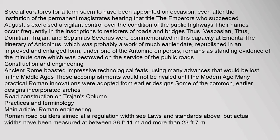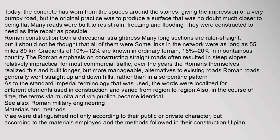Ancient Rome boasted impressive technological feats, using many advances that would be lost in the Middle Ages. Many practical Roman innovations were adopted from earlier designs. Roman road builders aimed at a regulation width, but actual widths have been measured at varying dimensions. Many roads were built to resist rain, freezing and flooding, and were constructed to need as little repair as possible. Roman construction took a directional straightness — many long sections are ruler straight, though not all of them were.